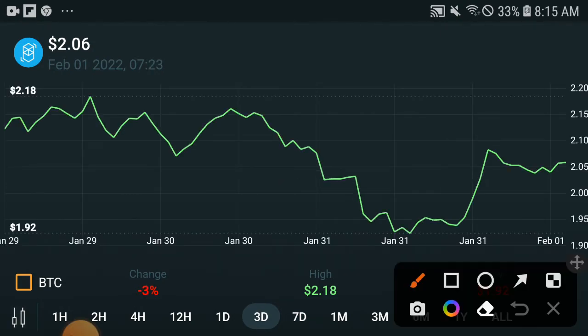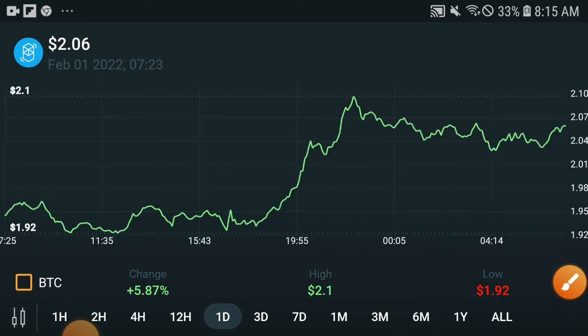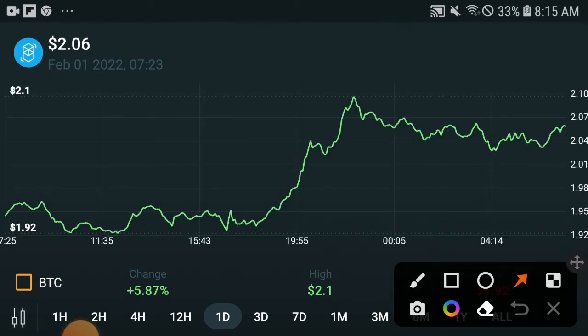Looking at the last three days chart, you can see it totally dumped down — that was the end of the month. But in February, this was the start of the month. Checking the last 24 hours chart, especially the last 12 hours, the price is totally increasing. In February the price is moving upward, and you will need to invest and buy more in these days to get a very huge profit.